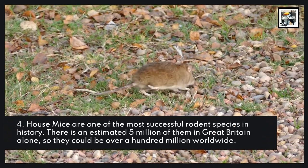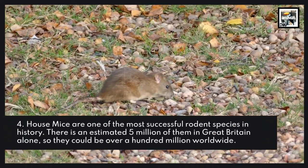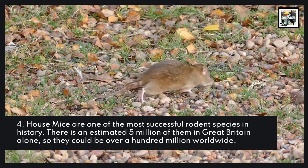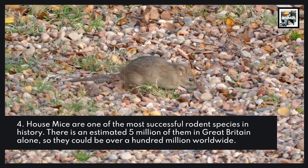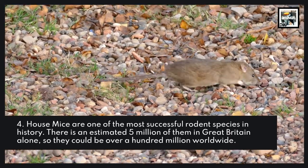House mice are one of the most successful rodent species in history. There is an estimated 5 million of them in Great Britain alone, so there could be over 100 million worldwide.